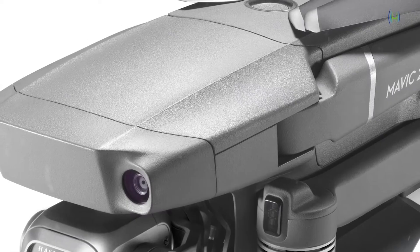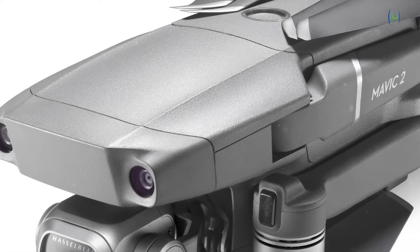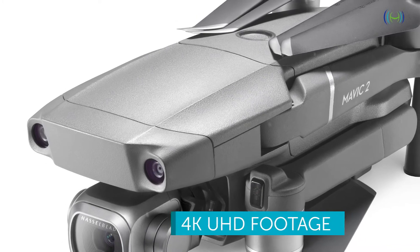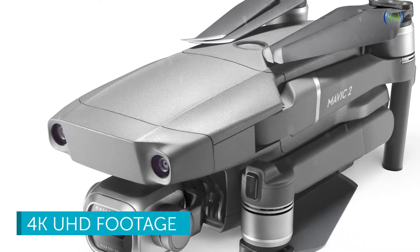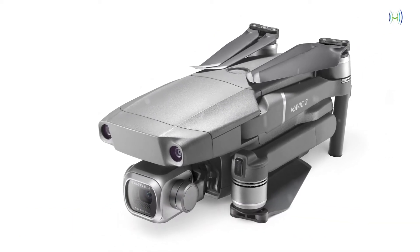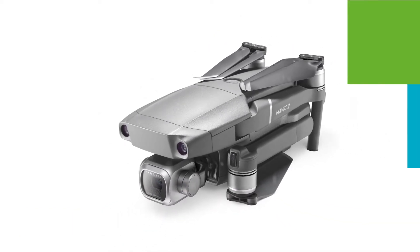The Mavic 2 Pro utilizes a 3-axis gimbal with a Hasselblad camera. It has a capability of capturing stunning 4K UHD footage and 20 megapixel images, perfectly designed for sunlight and sunset hours, giving the best results in the most challenging conditions.